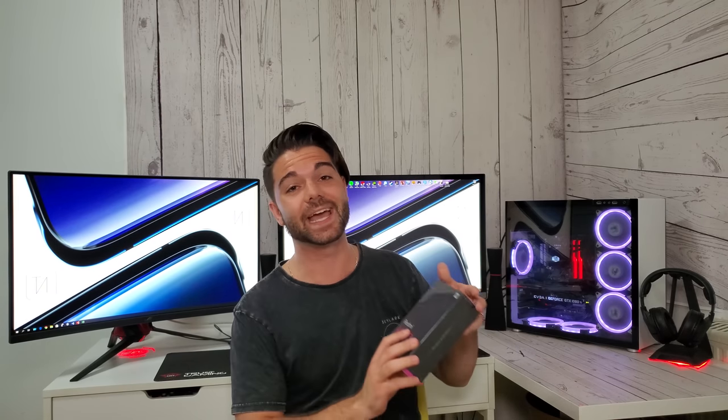Thank you for being patient with me guys. I do indeed have the Redmi K20 Pro here with me, even though it released around a week ago. I have it here on my channel to give you guys my thoughts and opinion on the device, and whether its low price point is actually great value for money. It has incredible specs to go up against top dogs such as the OnePlus 7 Pro.